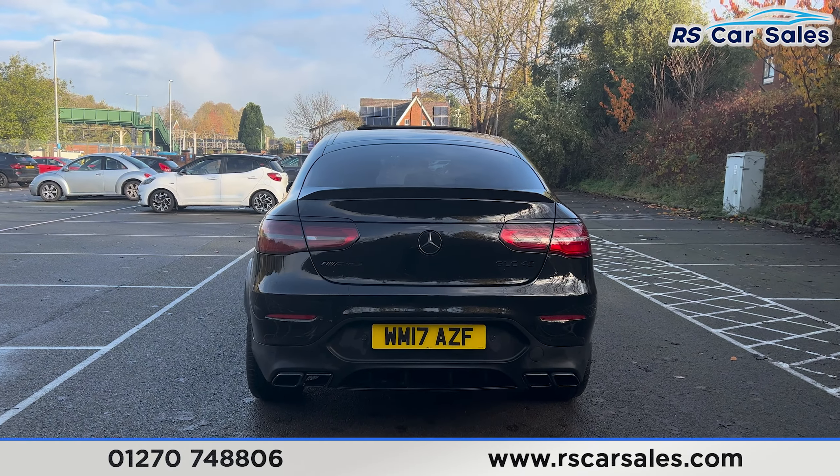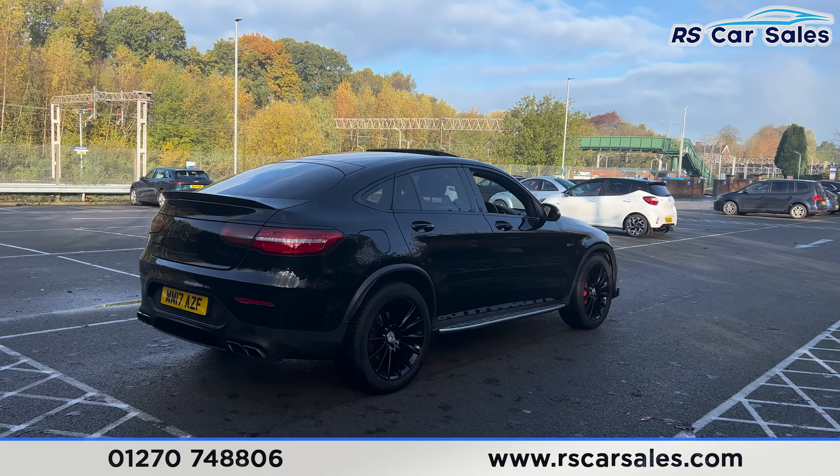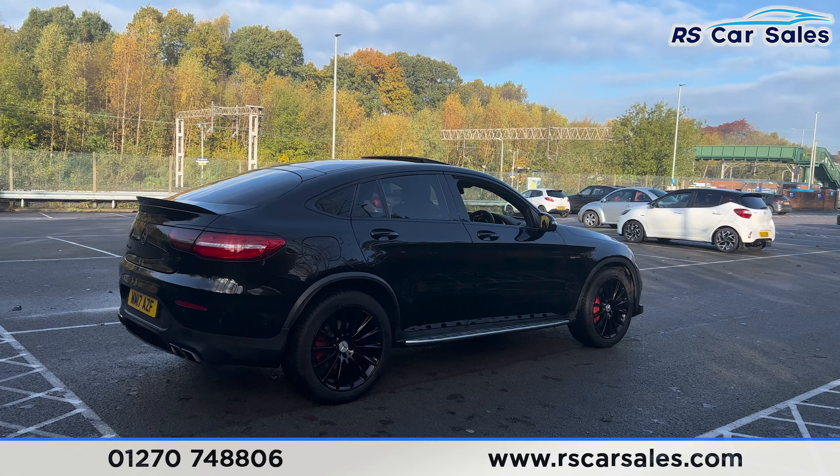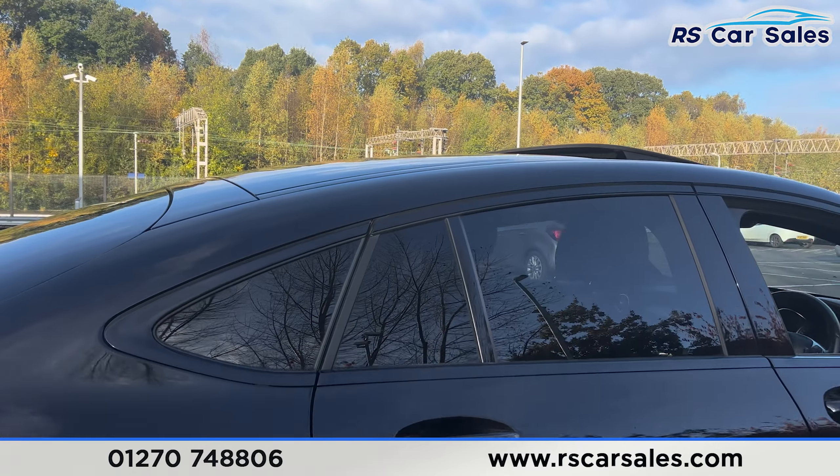We've got the blacked-out badging on the tailgate — Mercedes AMG and the GLC 43 badging. Back round to the driver's side, you'll find this vehicle is free from any major marks, dents, or scratches.